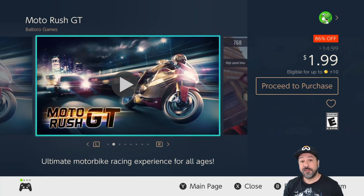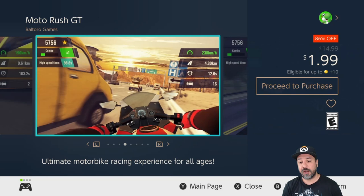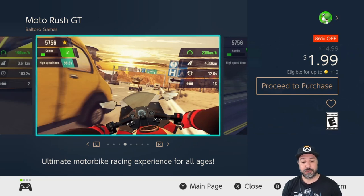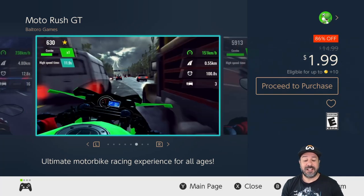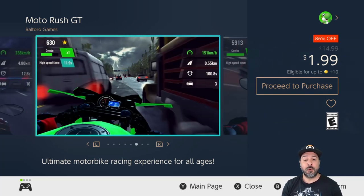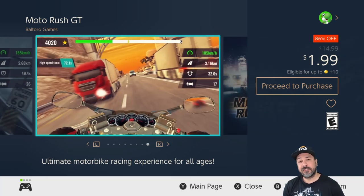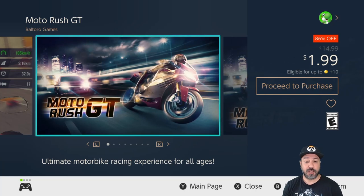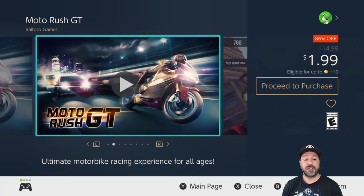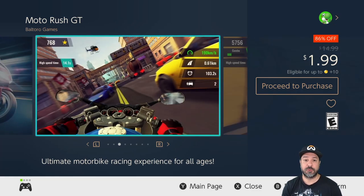Next is a returning favorite: Moto Rush GT, still 86% off dropping to only $1.99. It's an arcade-style motorcycle racer, and as I've said in past videos for only $2 this is quite a good experience. Is it the best motorcycle racer on Switch? Definitely not. But if you're into arcade-style racing it is a very solid pickup at only $2.